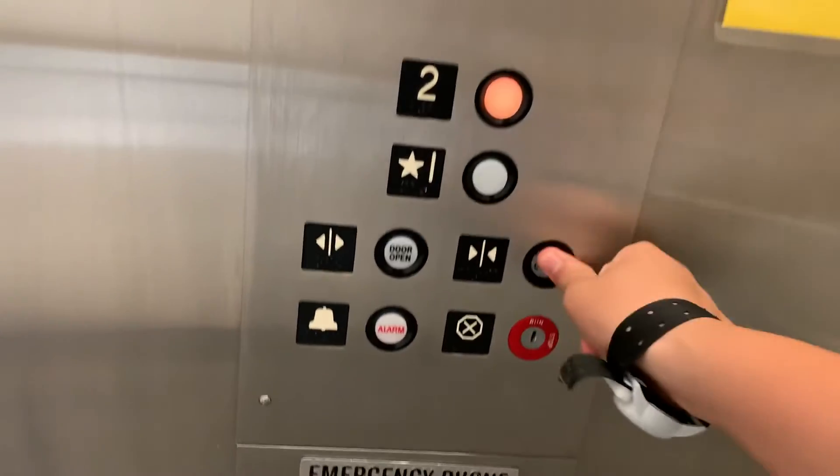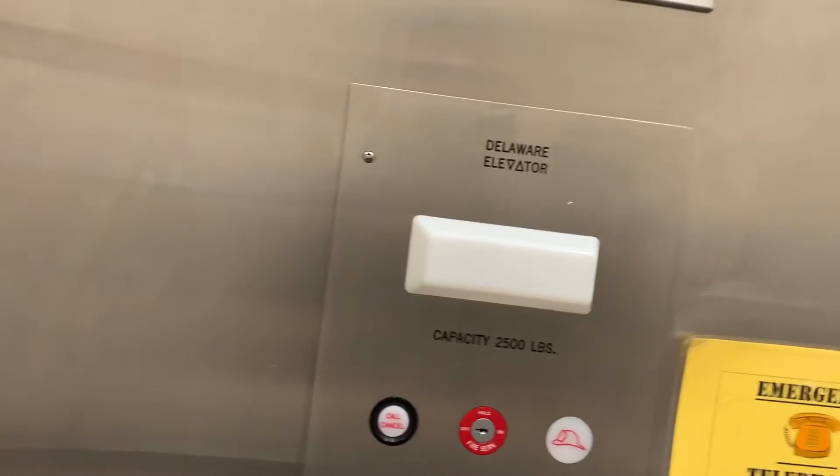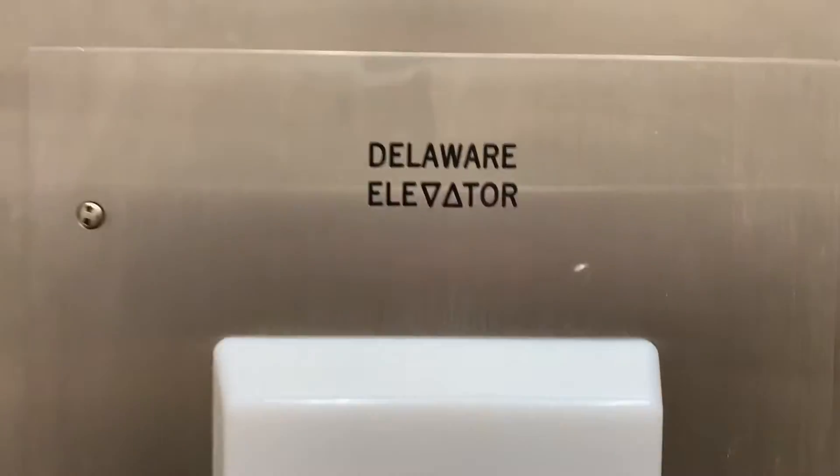We'll go out one more time. It's working now. This is where it used to be the elevator in Salisbury, Maryland, in Maurer Landing in Salisbury, Maryland. It's a Delaware elevator, what it looks like.